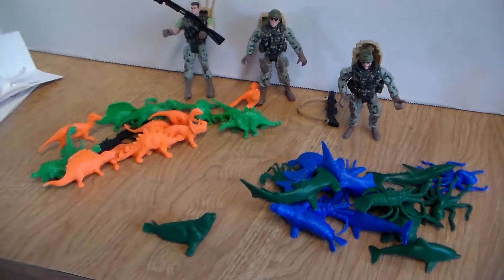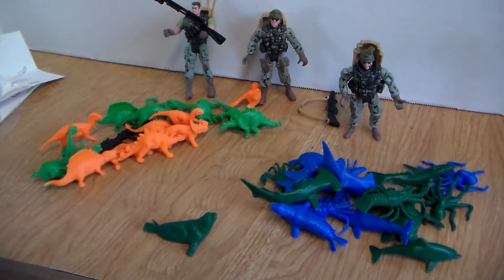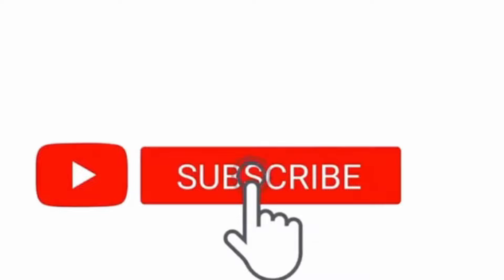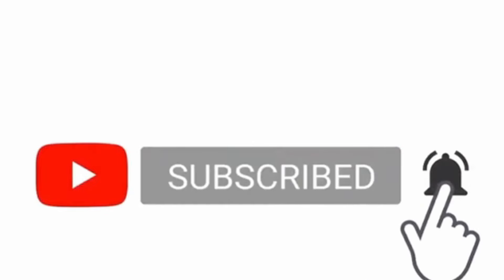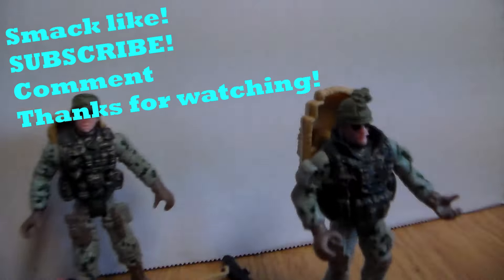Well guys, that was the awesome Wild Creatures Sea and Dinosaur toy review! If you guys want more videos like this in the future, do me a huge favor and smack the like button, subscribe, hit the bell icon so you never miss out. Don't forget to stay awesome — see you guys later! Thank you so much for watching, on the road to 100k!